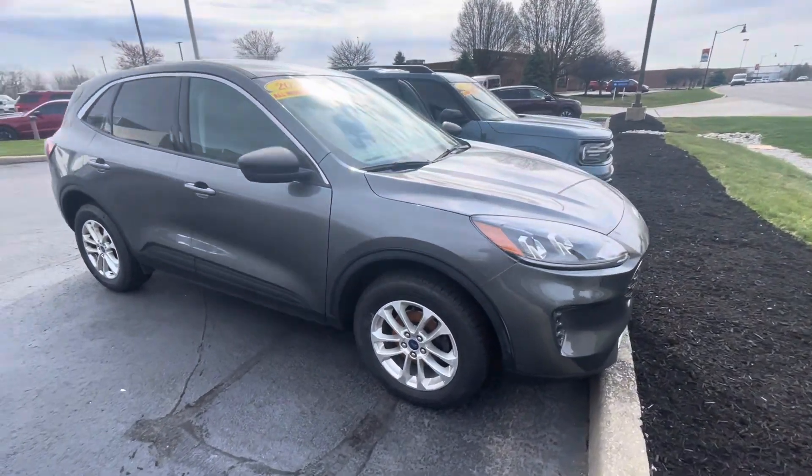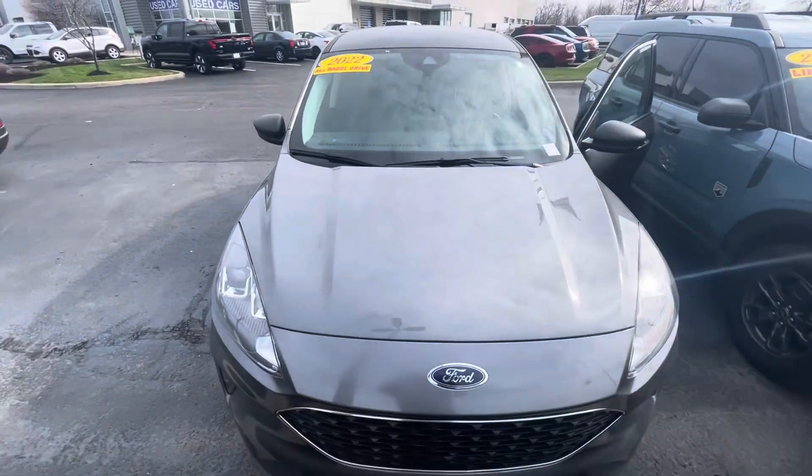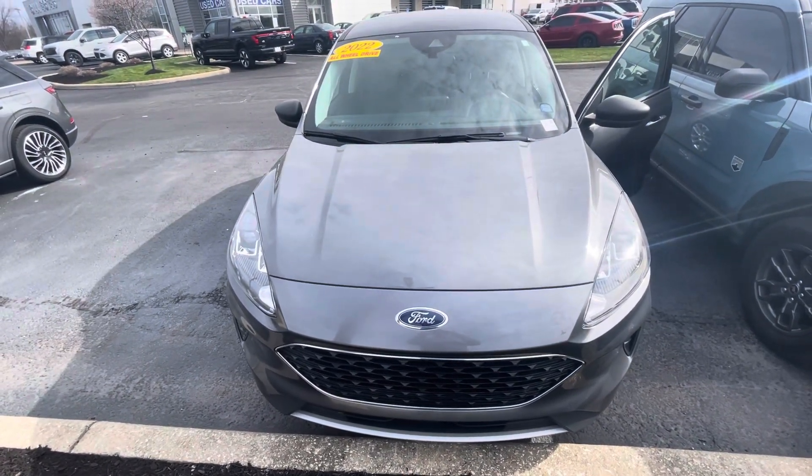Give me a call at 317-852-2231. Let's schedule a time to have you come out, take a look at it in person, and take it for a test drive. This is Rick with Bill Estes Ford — have a great day.